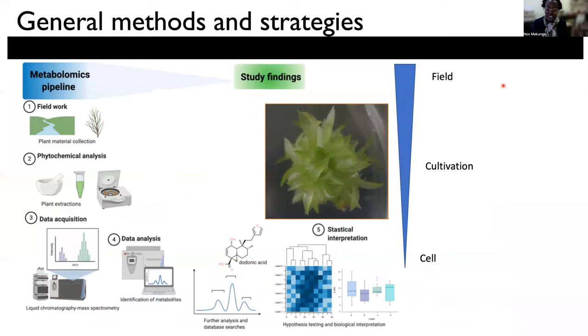And so this brings me to some of the work that we do in my particular laboratory. We utilize a variety of different phytochemical tools. This includes using a metabolomics pipeline that often requires us to go out into the field to collect wild specimens, which we then extract using various means, and then ultimately we run these on a liquid chromatography mass spectrometry based analysis.